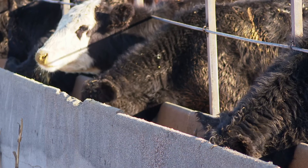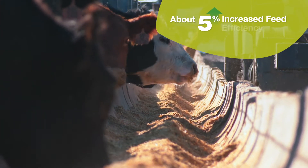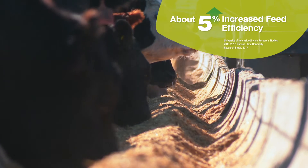Ultimately, by offering improved digestibility without increasing dry matter intake, Enogen Feed Hybrids may increase feed efficiency by about 5% according to recent feeding trials at leading universities, without taking a yield loss in the field.